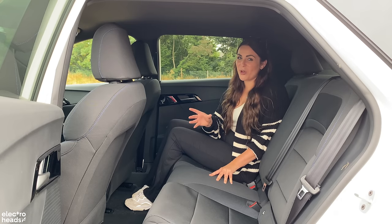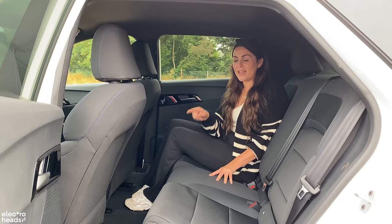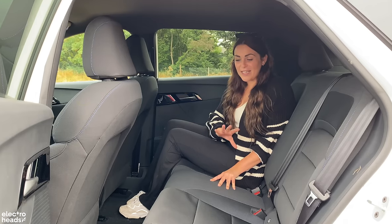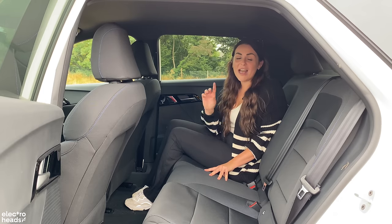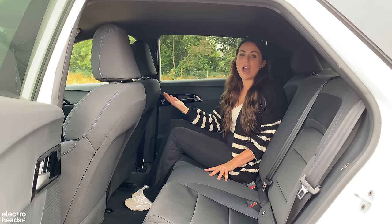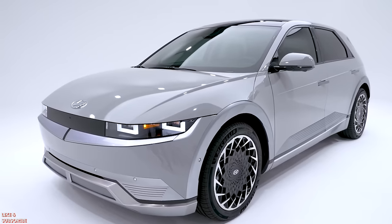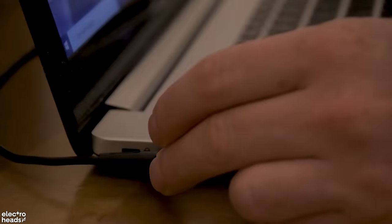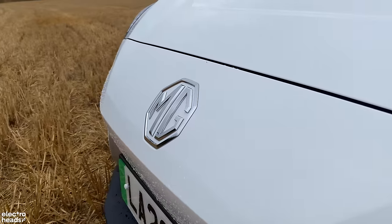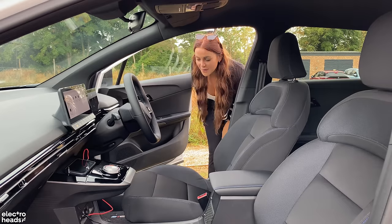One of my favourite things — and it's a bit of an odd one — is back here there's a USB port, not USB-C. I understand that the future is USB-C, but there's nothing more frustrating than getting in a car and not having a USB-C cable and not having anywhere to plug it in. Just as we've seen with the Kia EV6 and Ioniq 5, the MG4 offers a vehicle-to-load system for using the car's battery to power external devices. This is available on all trim levels, and the adapter will cost around £150.